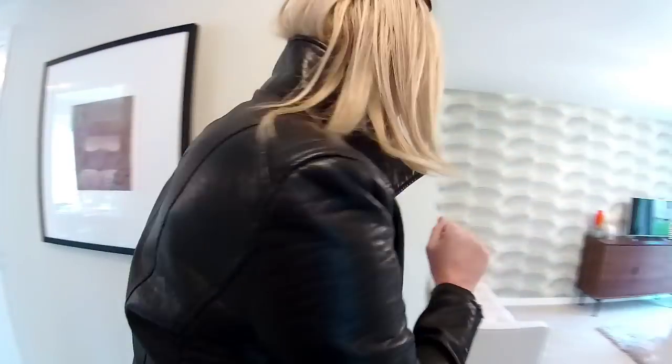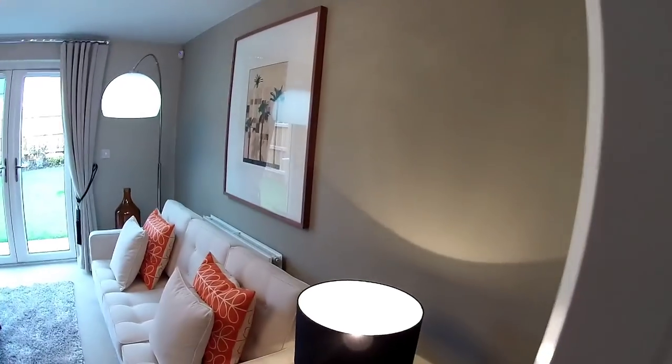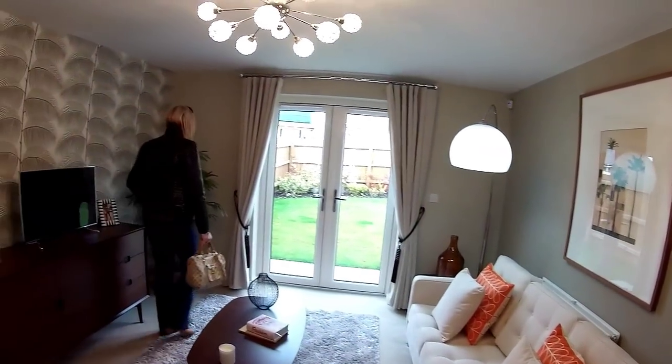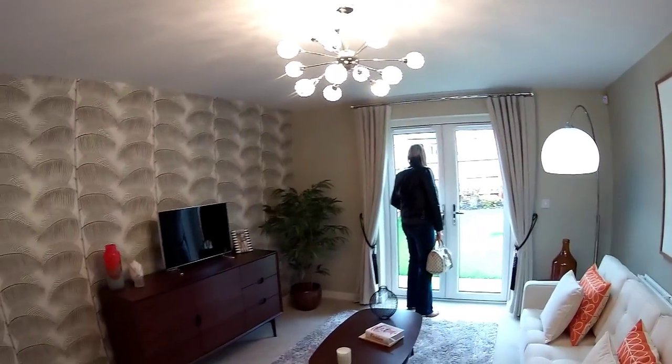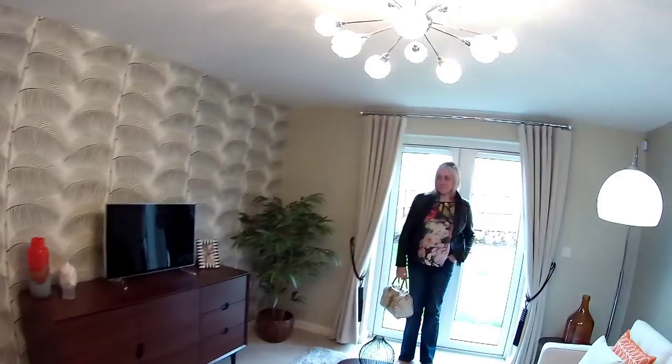Let's go to the lounge — this is at the back of the house. Very nice. I'm liking the orange accent. It seems to be quite typical of the autumn colour scheme, isn't it? I've seen a lot of show homes with oranges in just lately.